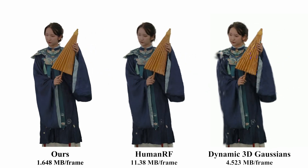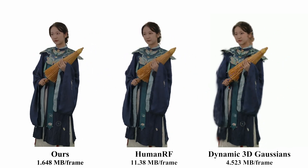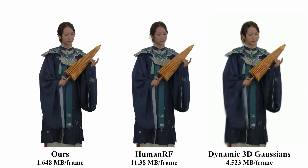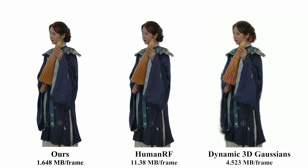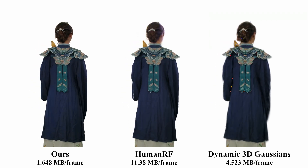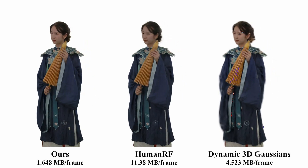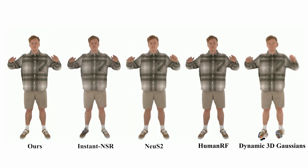We then compare our method with HumanRF and Dynamic 3D Gaussians. HumanRF exhibits over-smoothing on high-frequency details. Dynamic 3D Gaussians fail to recover detailed appearance and view dependence. In contrast, HiFi 4G surpasses these existing methods, delivering detailed and high-quality human performance rendering.